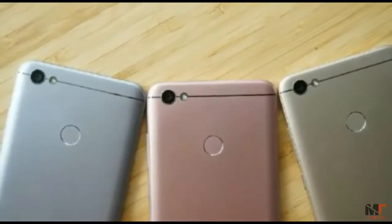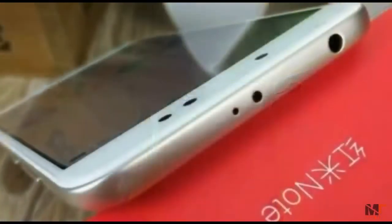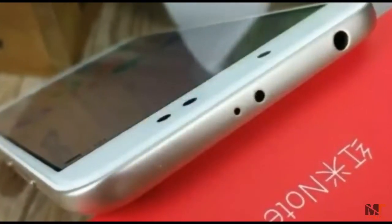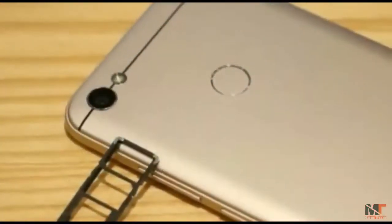The Redmi Note 5A supports a micro SD card for expansion, adopting a 2-plus-1 card slot, achieving dual SIM card plus micro SD card expansion.